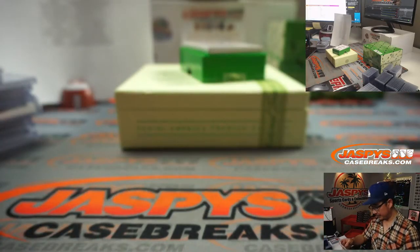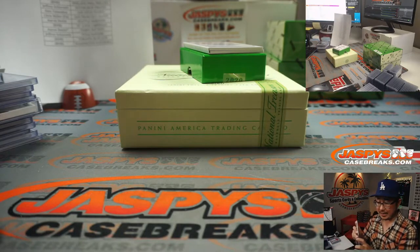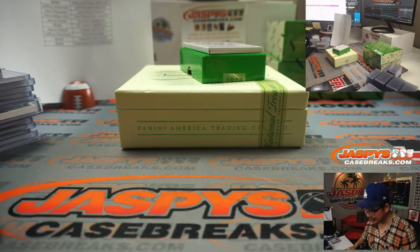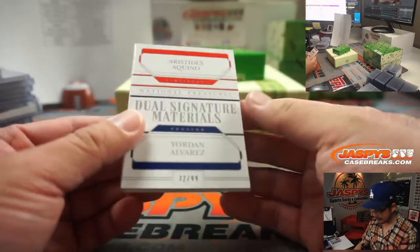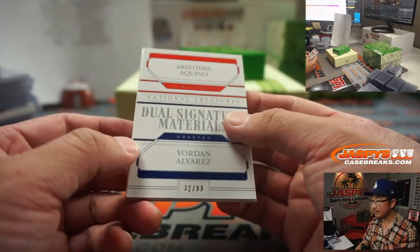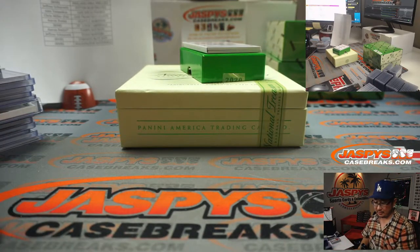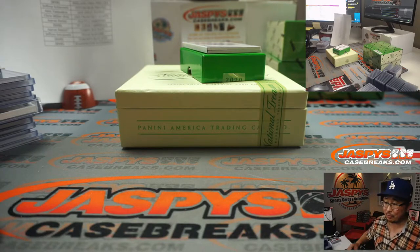30 out of 99, Alex Bregman. Going to the Astros, David Baker. And a dual signature materials — wow — 32 out of 99. Two different people, so I'm going to have to make one person happy and one person sad. There's Aristides Aquino and Yordan Alvarez, dual relic and dual on-card autograph. Rick Thomas has the Reds and David Baker has the Astros — one person happy, one person sad.